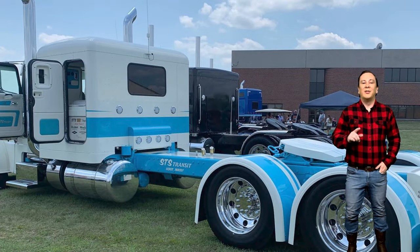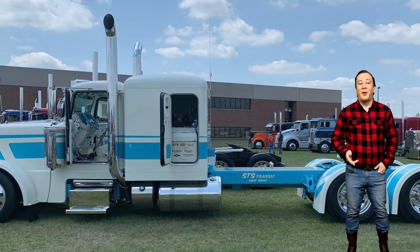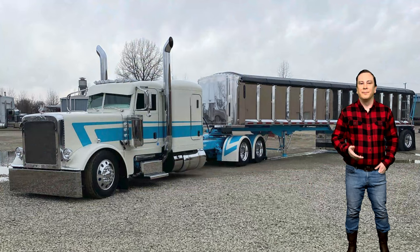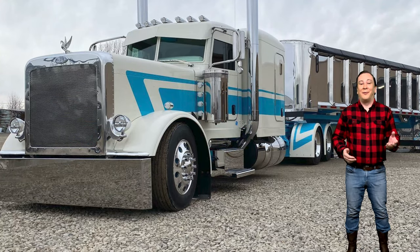Chad Smith found this truck just sitting on the STS lot. The truck was already white, with a blue stripe and a blue frame. Chad bought the truck from his dad with the idea that he wanted to make it something special. After all, it was the 100th truck in their fleet.